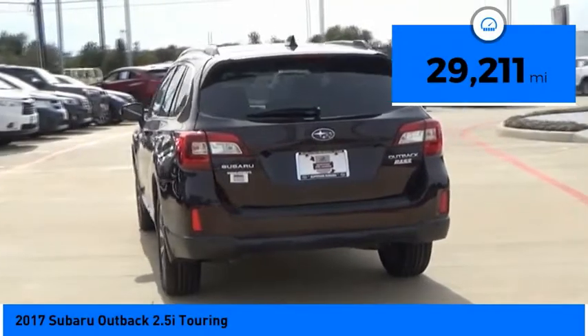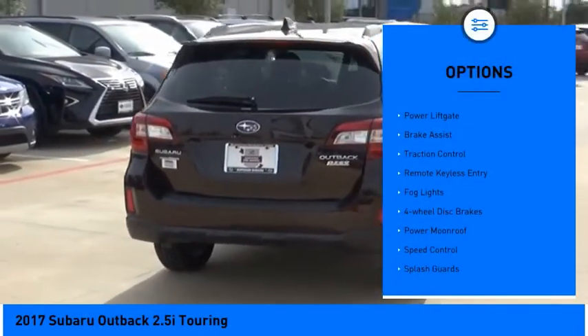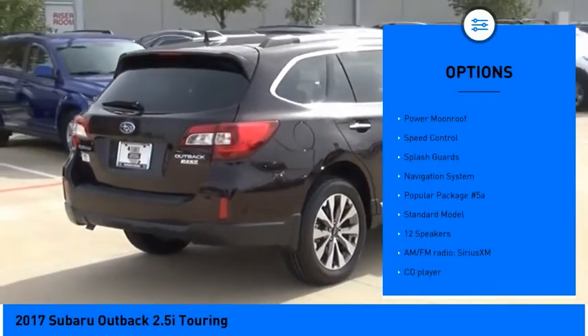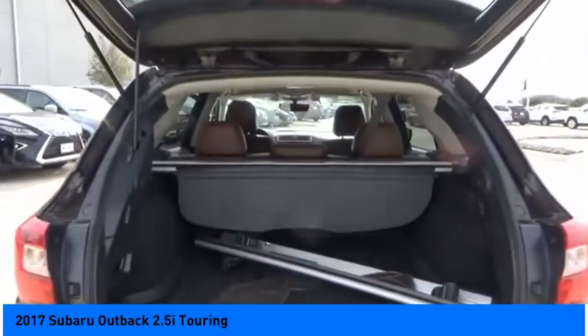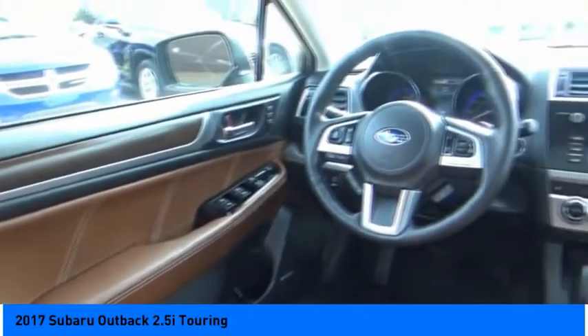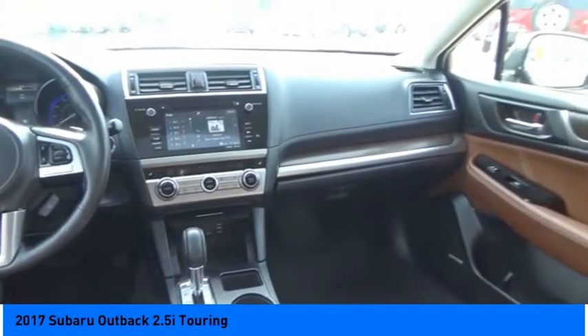Here are some of this vehicle's great options: electronic stability control, power liftgate, brake assist, traction control, remote keyless entry, fog lights, four-wheel disc brakes, power moonroof, speed control, and splash guards. If affordable style and reliability are what you're looking for, this vehicle couldn't be more perfect. Drive it today.